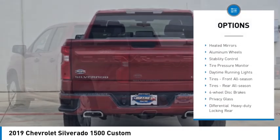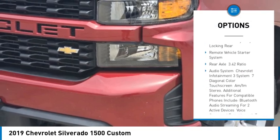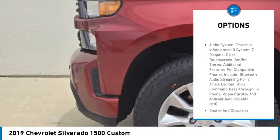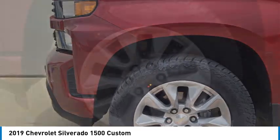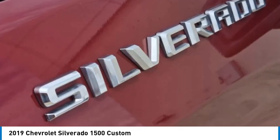Four-wheel drive, heated mirrors, aluminum wheels, stability control, tire pressure monitor, daytime running lights, tires front all season, tires rear all season, four-wheel disc brakes, privacy glass.